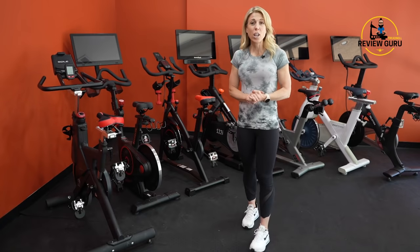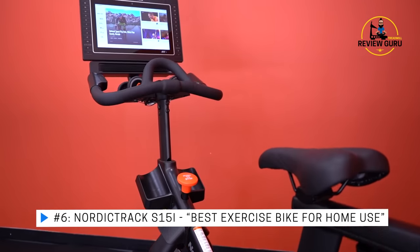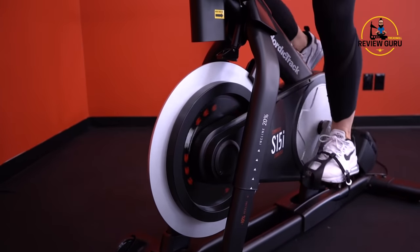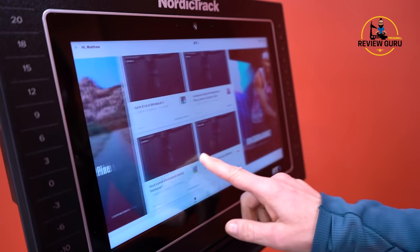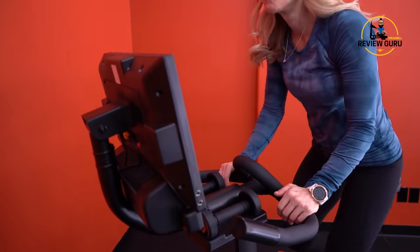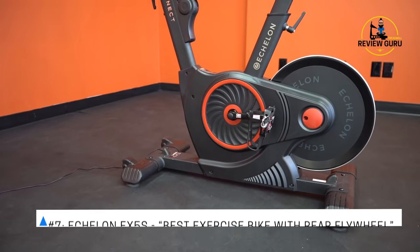Coming in at number six is the NordicTrack S15i. I really like this bike because it gives you all the functionality of the S22i — the only difference is a slightly smaller screen. Once you get it home, that 15-inch screen is more than sufficient. It's a little more affordable, but you get the iFit content, the automated incline and decline, and both indoor and outdoor rides. We've designated this our best exercise bike for home use.